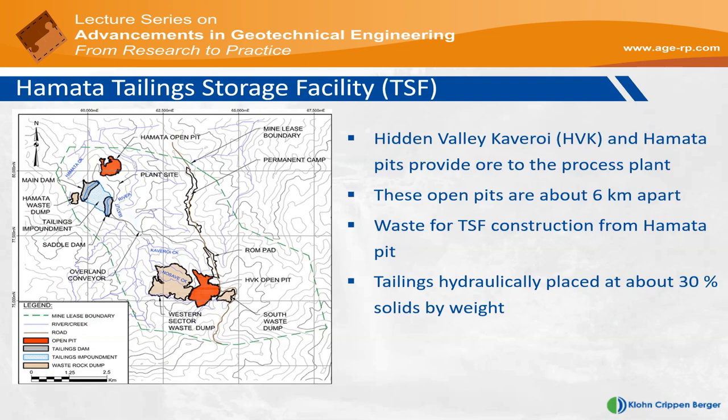The pit in the bottom right of the screen in orange is called Hidden Valley Cavarroy, and the one in the top left towards the north-northwest is called the Hamata Pit. The tailings dam is located immediately south of the Hamata Pit. These two pits are about six kilometers apart, and the waste from the Hamata Pit is used for constructing the embankments of the Hamata TSF. It's a hydraulically placed tailings operation, and the tailings are about 30% solid by weight.